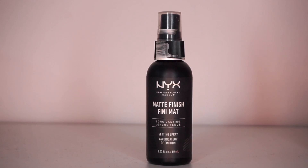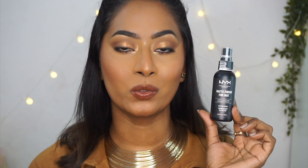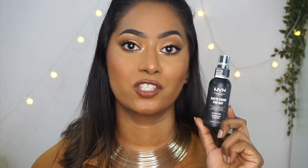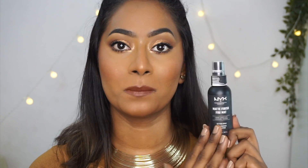Next, I've got the NYX Matte Finish Setting Spray. This is my second bottle by the way — I have already finished an entire bottle of this setting spray. This is fairly a small little setting spray so I went through it quickly. The NYX Matte Setting Spray is also a great setting spray for oily skin types. It gives your skin that beautiful matte finish and helps extending your makeup to a great extent. Whenever I have worn this setting spray, my makeup doesn't budge and doesn't become extremely oily. NYX makes some amazing base products and since this one is a tiny spray bottle, it's great for traveling as it can fit into my makeup bags pretty easily.